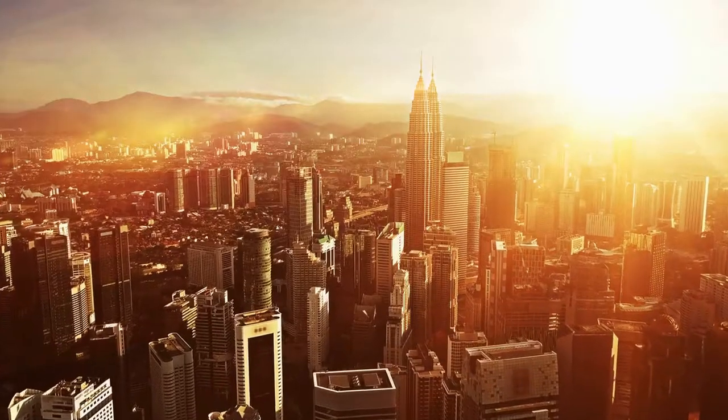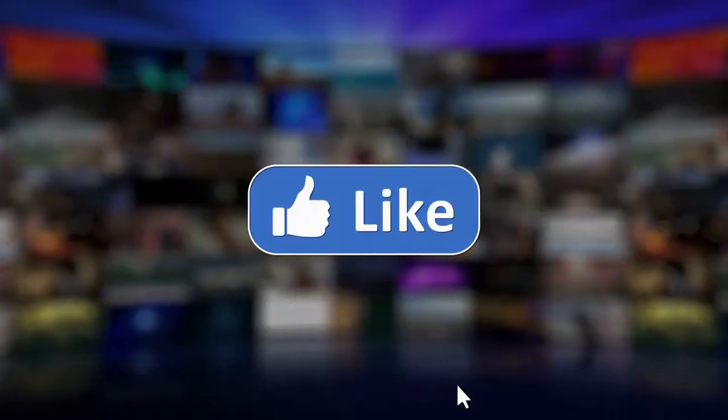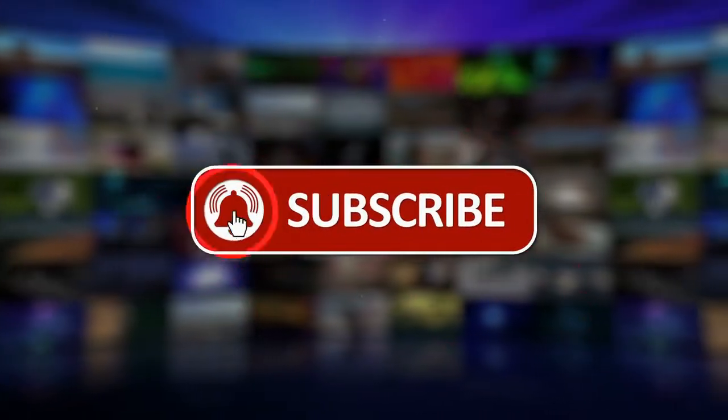In this video, we'll show you the 10 best places to go and things to do in Madrid, Spain. But before we start the countdown, if you haven't already, please think about subscribing to our YouTube channel. So let's start.